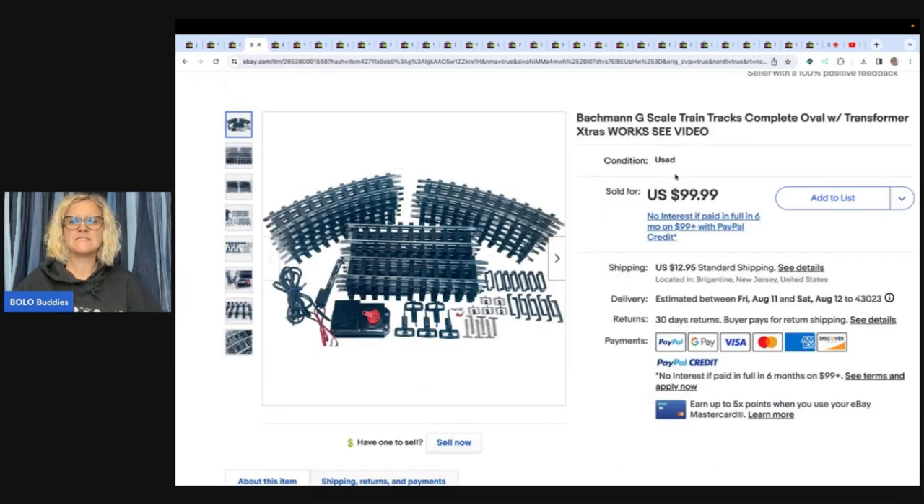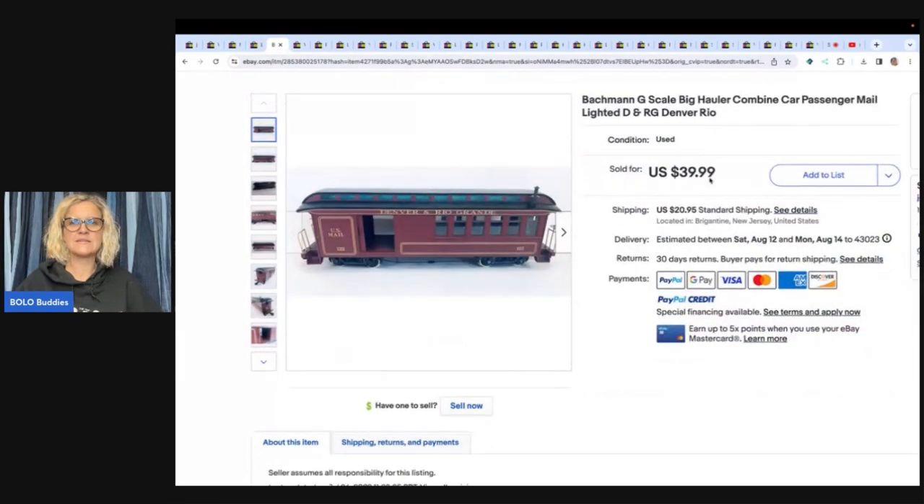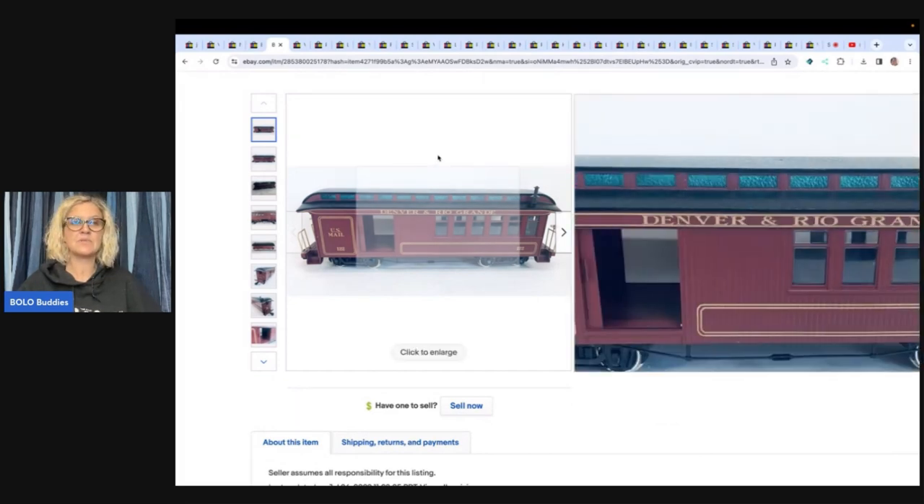This is a Bachman G scale train tracks, complete oval with transformer, extra work — see video. This one came from a house cleanout, cost of goods basically free, and he sold it for $99.99 plus shipping. Here is another one from that house cleanout — it's a Bachman G scale big hauler, combine car, passenger mail, lighted D&RG Denver Rio. Sold for $39.99 plus shipping.